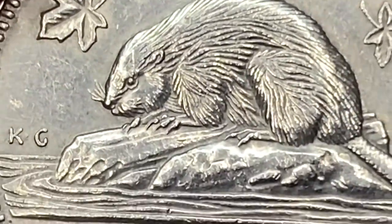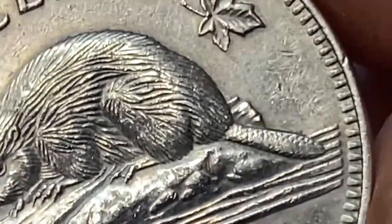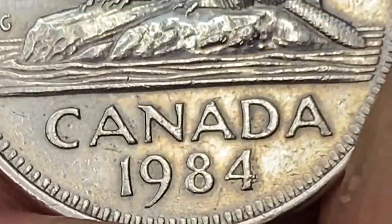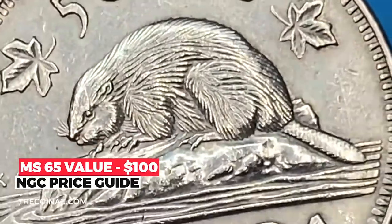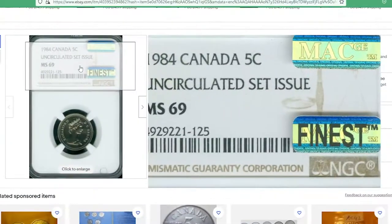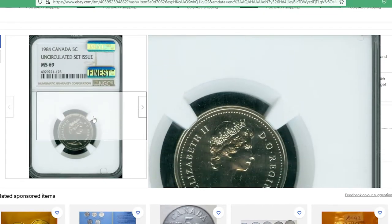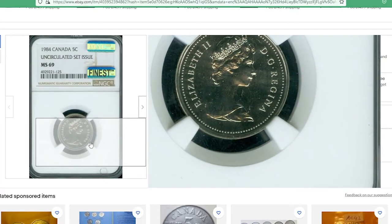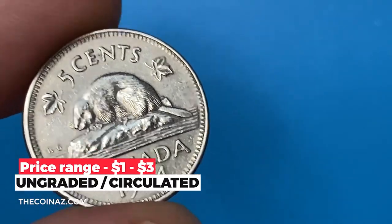Mintage of this coin is more than 84 million. They are pretty scarce at higher uncirculated grades — for instance, at MS-65 they are worth over a hundred dollars. As for the NGC price guide, an MS-69 graded specimen tied for finest as seen on the NGC slab is showcased for $195. On eBay, ungraded circulated specimens sell between $1 to $3.